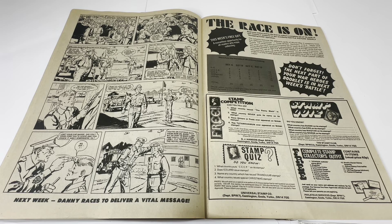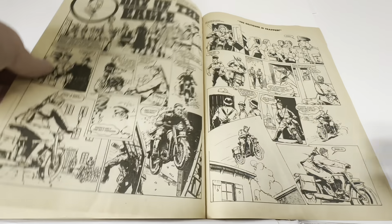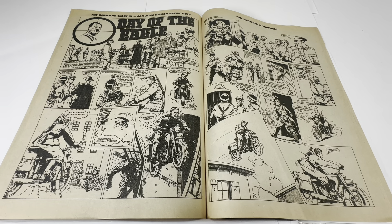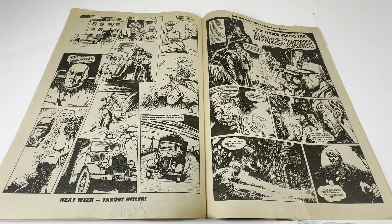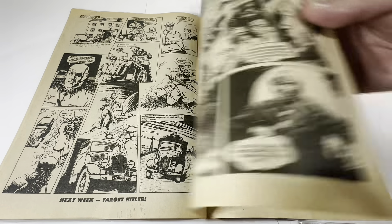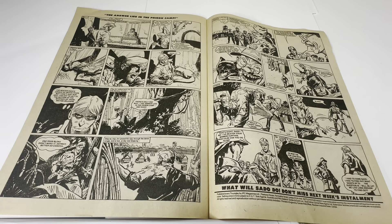There are also a couple of stamp quizzes and a stamp collector's outfit competition. Moving on, the next story is The Day of the Eagle — the Germans closing in, can Nielsen break out? — a three-page comic strip that reminds me of The Great Escape with Steve McQueen on his motorbike. The final story is The Terror Behind the Bamboo Curtain, featuring a British soldier dressed as Japanese — another three-page black and white comic strip, the last story in this week's comic.